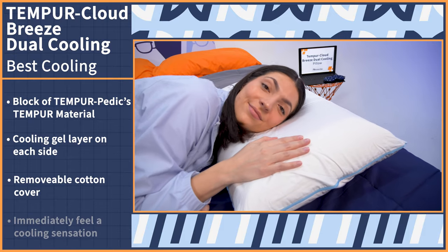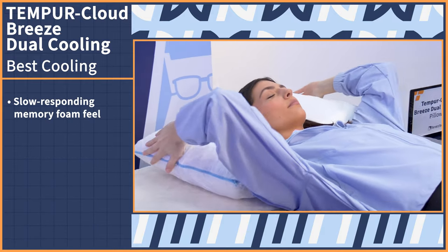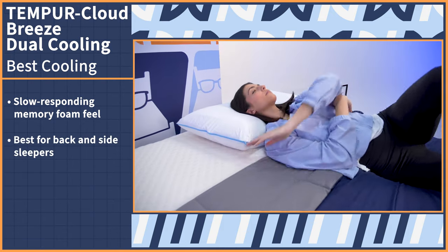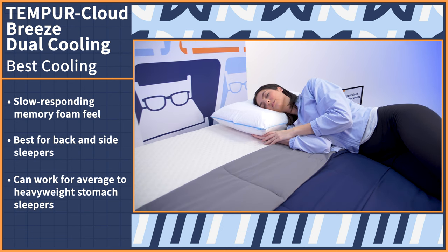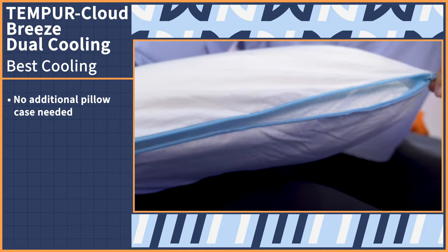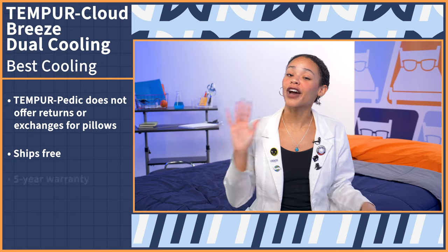When you lie against it, you immediately feel a cooling sensation, kind of like how an ice pack feels on your skin. Expect that classic, slow-responding memory foam feel — you'll feel cushioned under your head and then supported all around. Back sleepers will feel the most comfortable on this pillow due to its medium loft, but it should also work for average to heavyweight stomach sleepers. To get the most effect of the cooling relief, you don't even need to use an additional case since the cover is removable and machine washable. Unfortunately, Tempur-Pedic doesn't offer returns or exchanges on their pillows, but it ships free and comes with a five-year warranty.